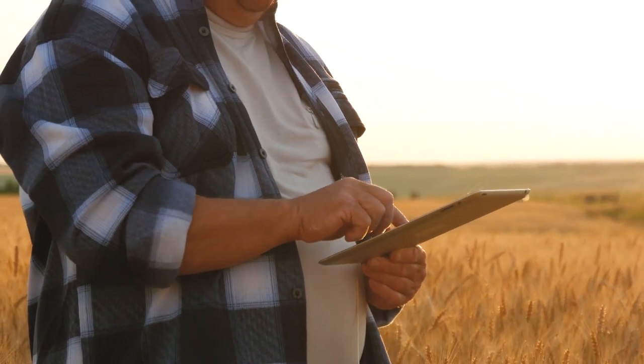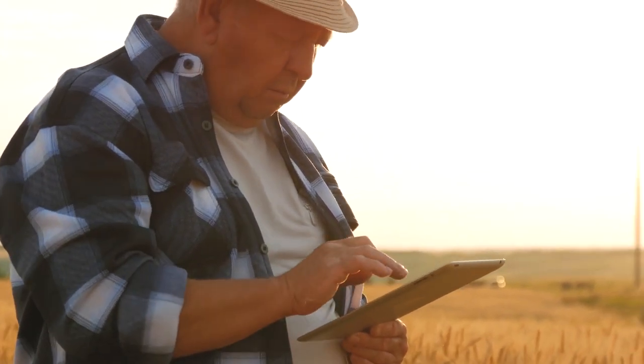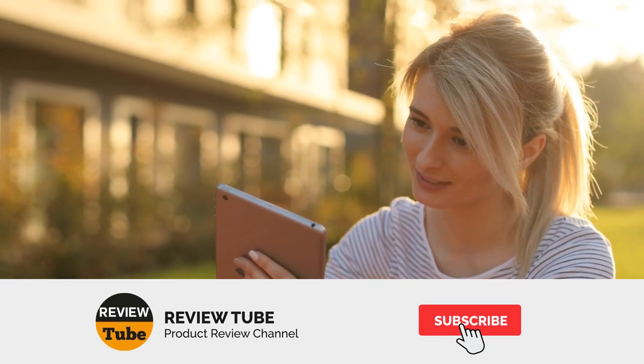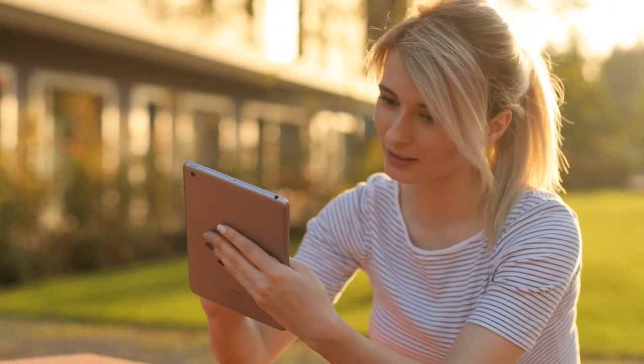Do you have any other products in mind that you'd like to see us review next? Let us know by leaving a comment — your feedback and suggestions are important to us. If you want to be notified whenever we upload a new video, all you need to do is subscribe to our channel and click the bell icon. And now let's check out our final product.